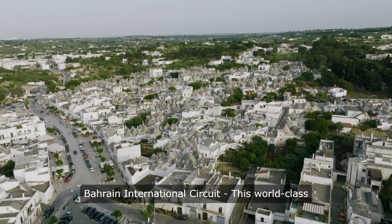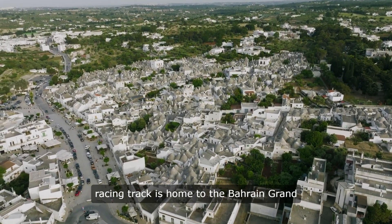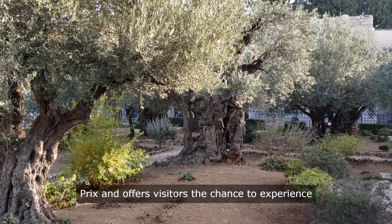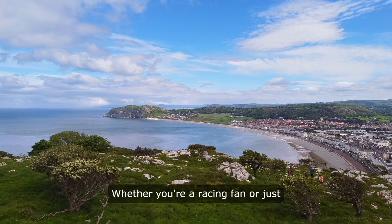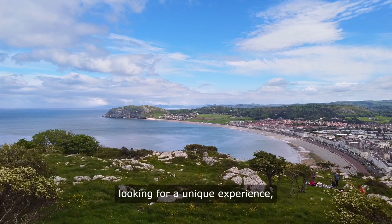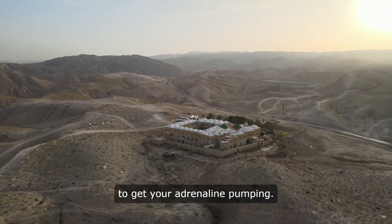7. Bahrain International Circuit. This world-class racing track is home to the Bahrain Grand Prix and offers visitors the chance to experience the thrill of motorsport up close. Whether you're a racing fan or just looking for a unique experience, a visit to the circuit is sure to get your adrenaline pumping.